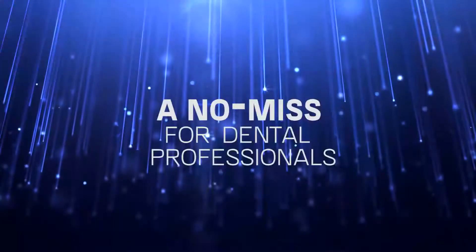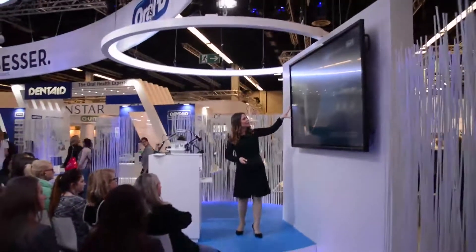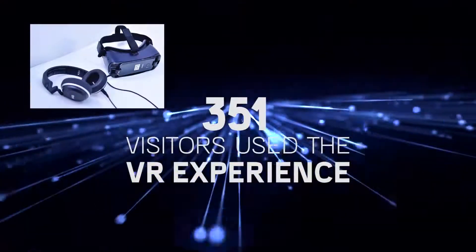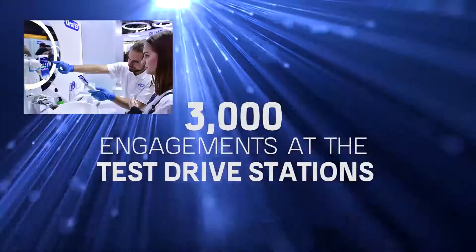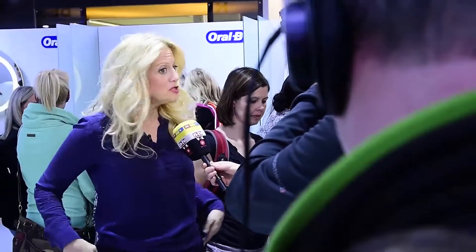The booth turned into a no-miss for dental professionals. Over the five days, a total of 150 presentations were held, many with live-streaming video content from a high-speed camera. 351 visitors used the VR experience, and 3,000 engagements at the test drive stations broke all records for Oral-B, and generally drove word of mouth at the IDS.